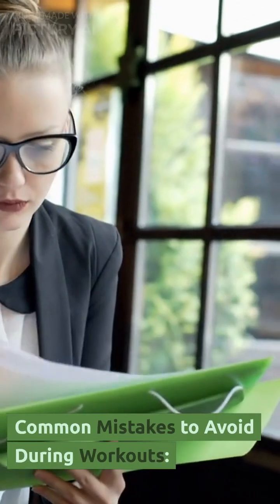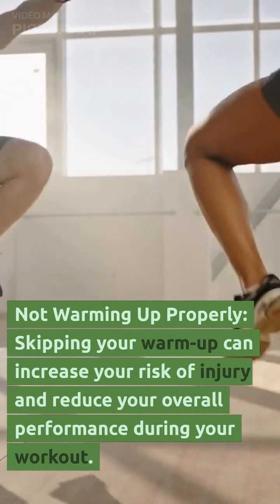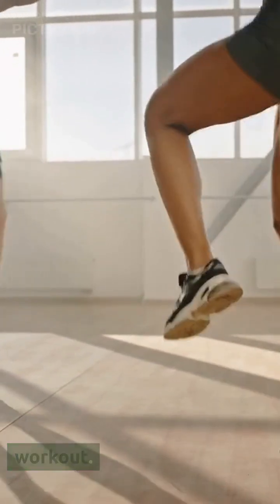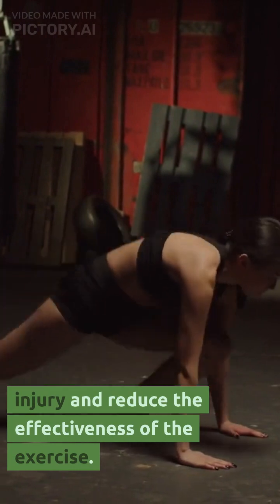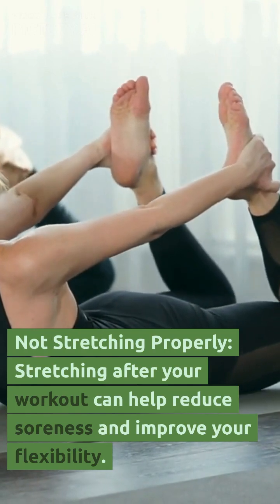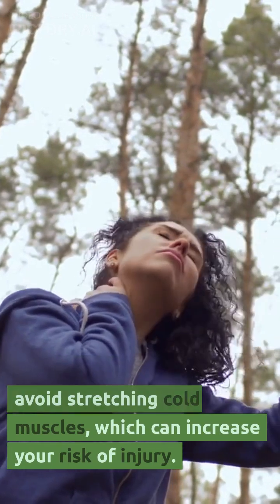Common mistakes to avoid during workouts. Not warming up properly — skipping your warm-up can increase your risk of injury and reduce your overall performance. Using poor form during exercises can increase your risk of injury and reduce the effectiveness of the exercise. Not stretching properly — stretching after your workout can help reduce soreness and improve your flexibility. However, it's important to avoid stretching cold muscles, which can increase your risk of injury.